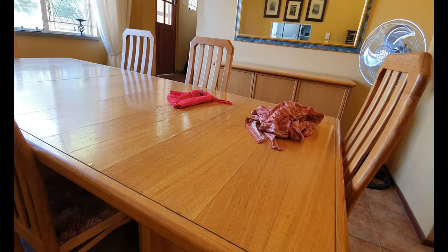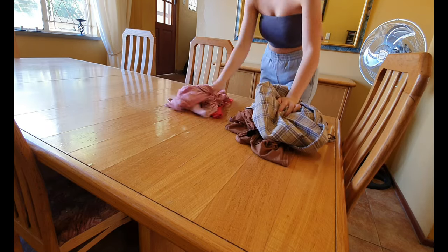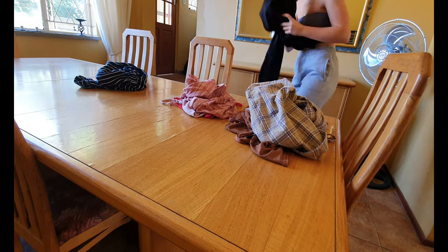Then once I'd decided and planned out exactly what outfits I'm going to take, I wanted to do some laundry and just make sure everything was clean and fresh for when I go overseas.